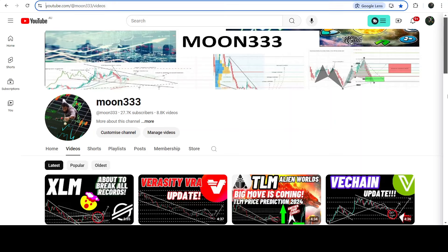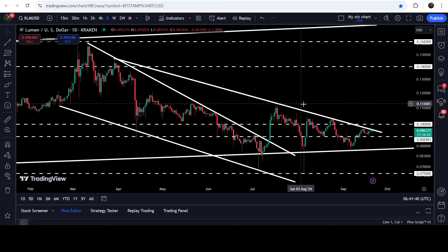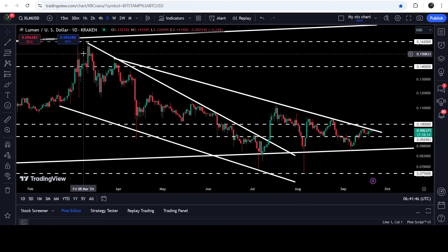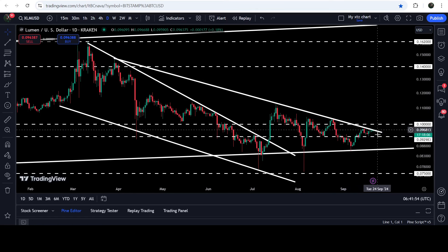Hey friends, this is Atipo here, welcome to the new update on XLM on a daily time frame. XLM has already broken out of a quite long falling wedge pattern, but after the breakout the price could not break out another downtrend resistance. This resistance was found on 29th of March 2024, and for the past few days the price is moving at this resistance and trying to break it out.